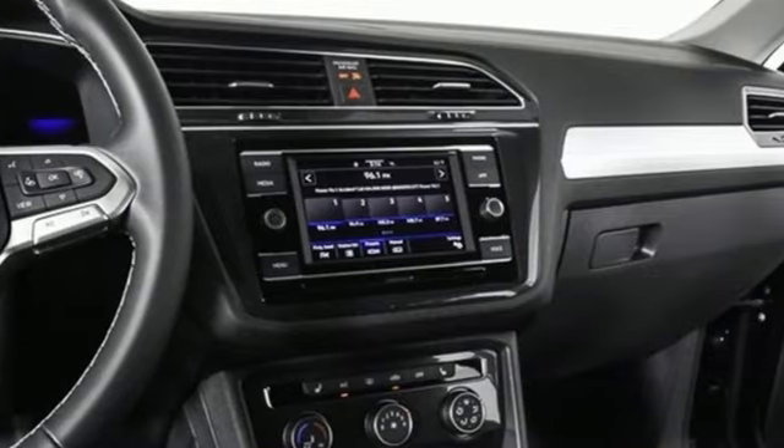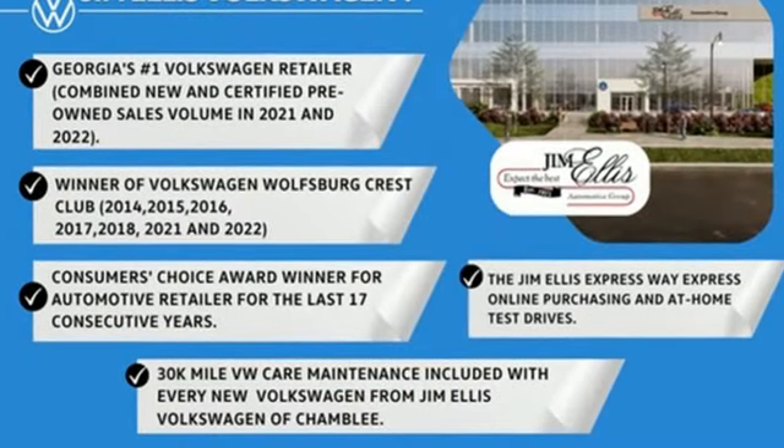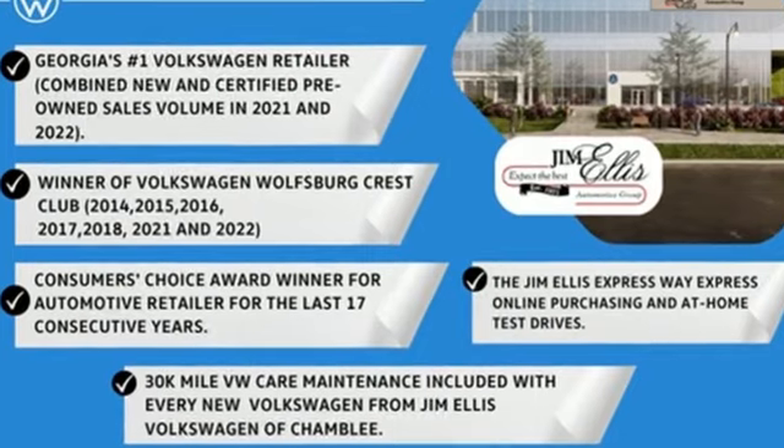Enjoy every drive in a Volkswagen. There's even more to see in person — take it for a test drive today.